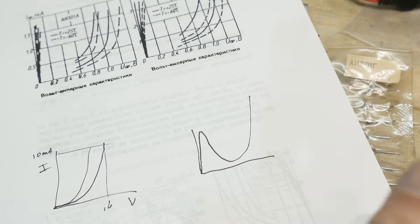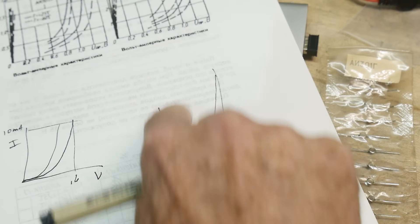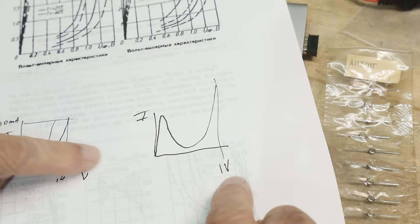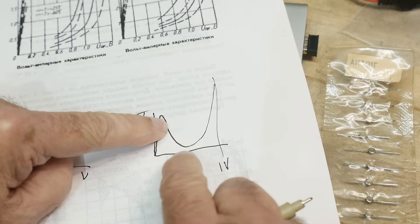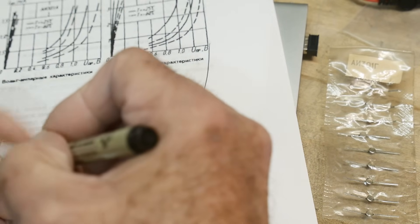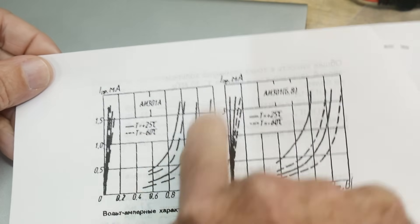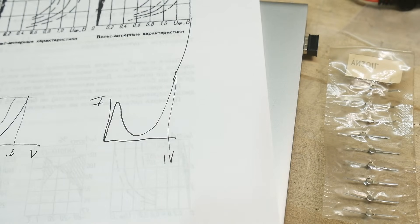The tunnel diode curve hits around one volt over here and has this funny region where as voltage goes up, current actually goes down, and then it starts going up again like a normal diode after that. The datasheet curves show exactly this: it goes up really fast, drops, then resumes. The question is: can we reproduce this? I have a curve tracer, so let's go play with it.